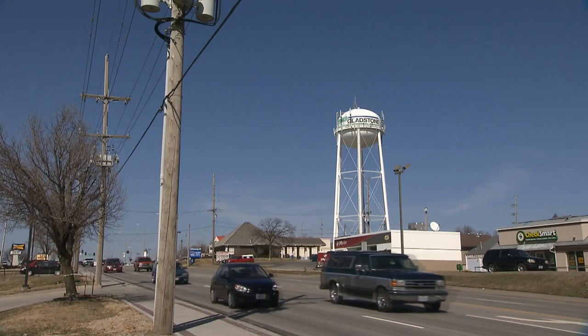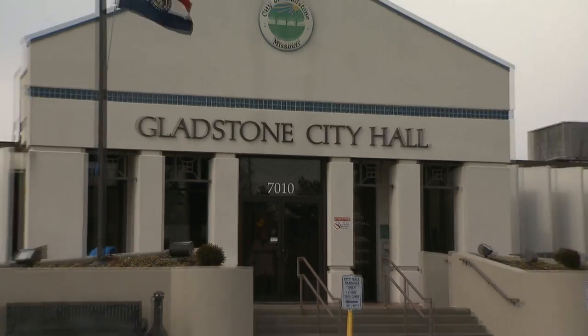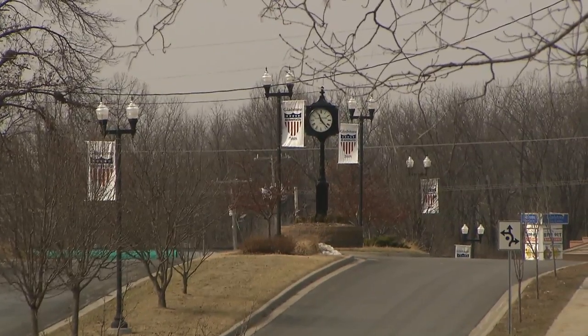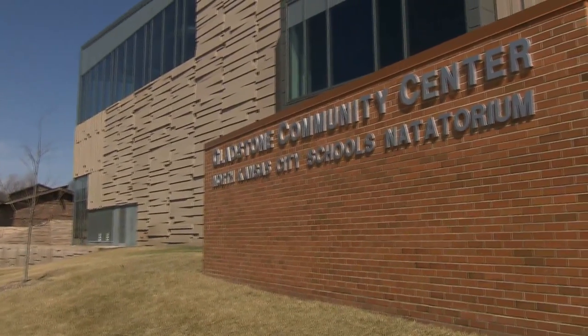Communities that want to grow or at least stay even need to start looking at where the growth is going — a lot more single-person households, households without children, whether that's young professionals or aging empty nesters. As we began to identify our needs, it was apparent that we needed to encourage input from our residents. They have to help us with what they want their community to look like. Old-time cities had a main street and a village center — Gladstone has never had that — and that was a recurring theme over and over in these discussions. They wanted a central place that would be vibrant, a place for them to connect.